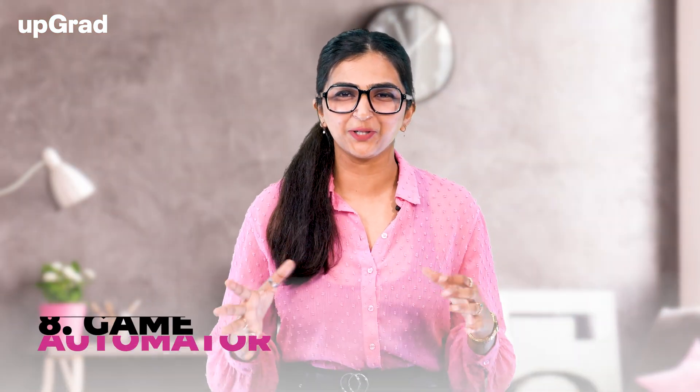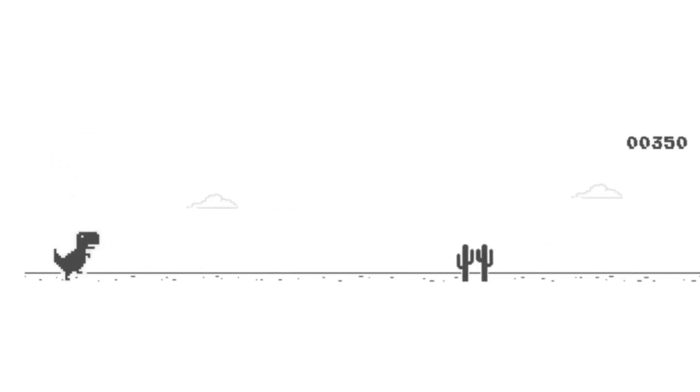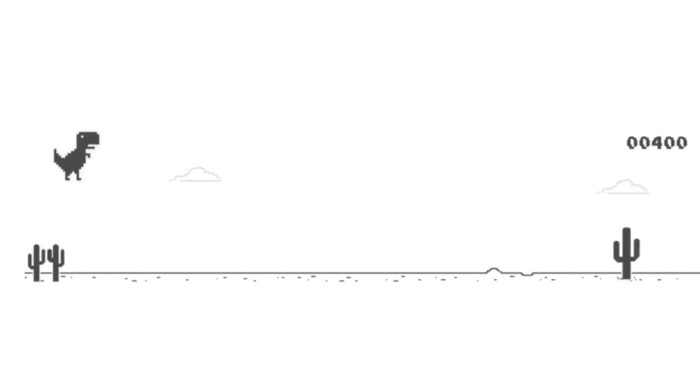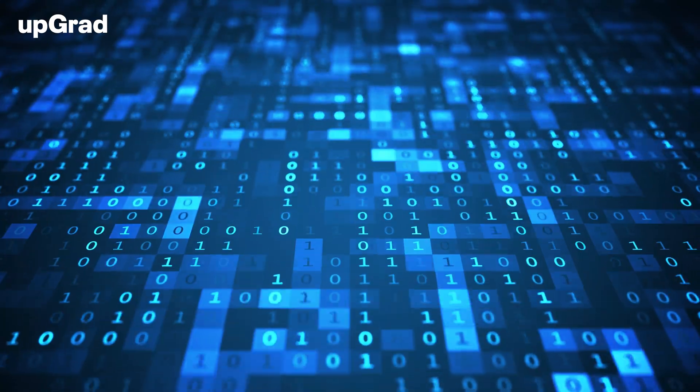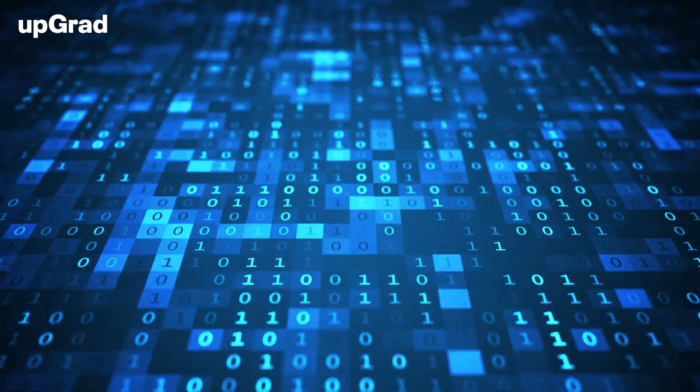On number eight, we have Game Automator. Nearly every internet user has played Google Chrome's Dino Game — a game where you control a dino that runs continuously and has to avoid obstacles by either jumping up or bowing down. You can create a machine learning solution that automates the dino and learns from its mistakes. To work on this project, you should be familiar with reinforcement learning algorithms. This project is also a great way to get a fantastic high score.